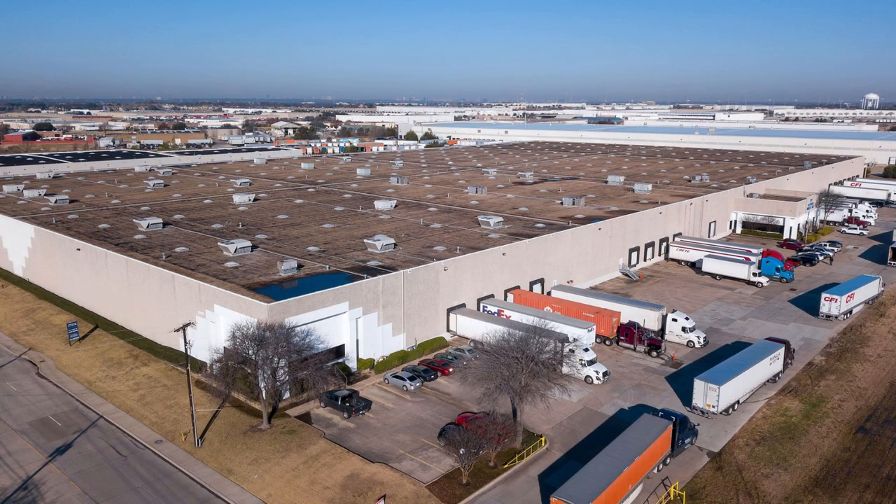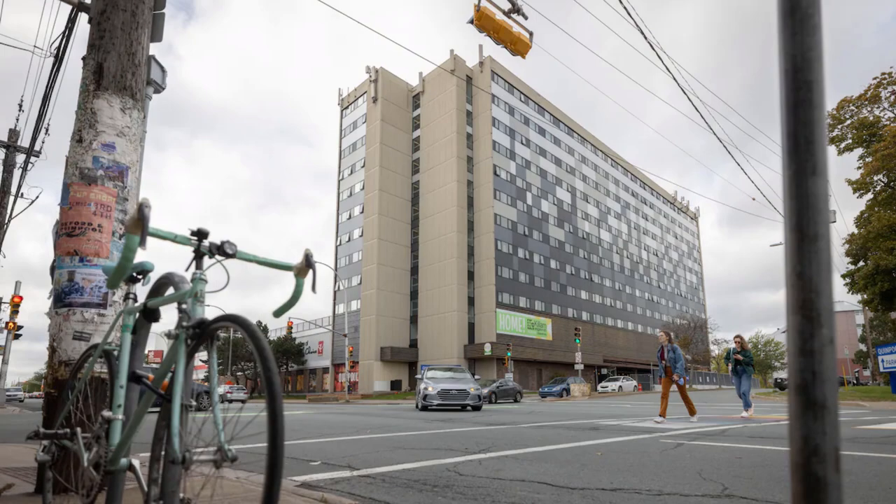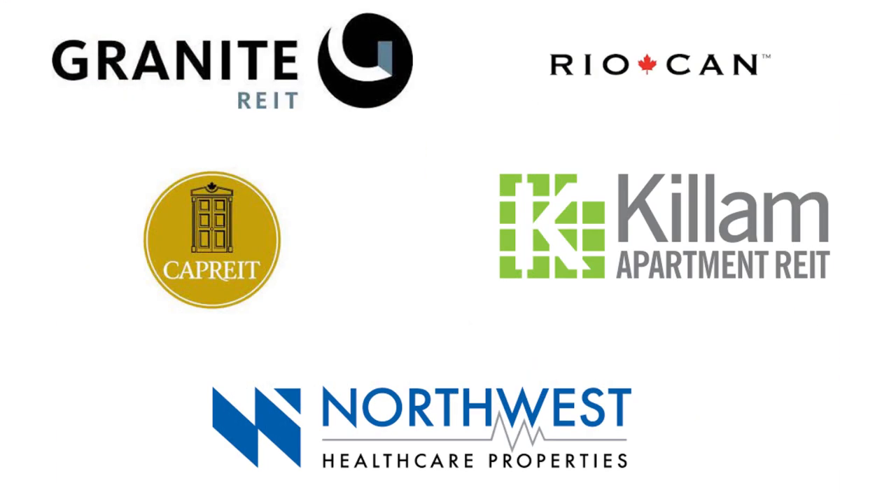Hello everybody, it's Yashar here back again with another video. In this video I'm going to analyze five Canadian REITs which are popular in Canadian investment communities in detail and help you to invest your money in the best Canadian REITs for monthly passive income in the long term. These REITs are Granite REIT, Riocan, CAPREIT, Killam, and Northwest Healthcare REIT.